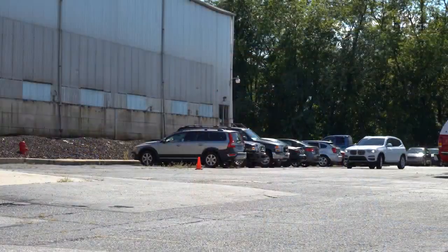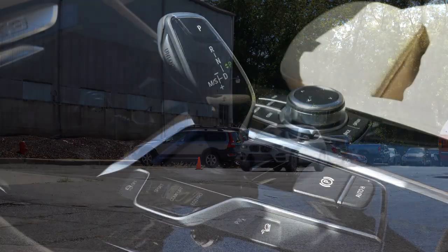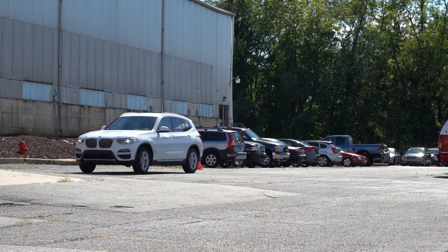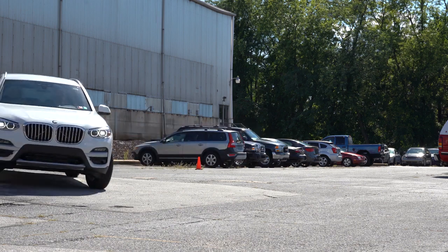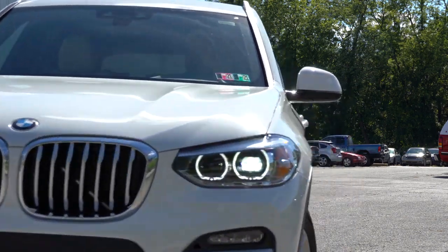Before we do any paddle shifter test, I did want to mention there are some drive modes. There are three drive mode buttons located just to the left of the shifter — they include Eco Pro, Comfort, and Sport — adjusting things like the shift points, throttle response, steering sensitivity, and actually the suspension settings as well. Quite a bit can definitely be adjusted with those driving modes.